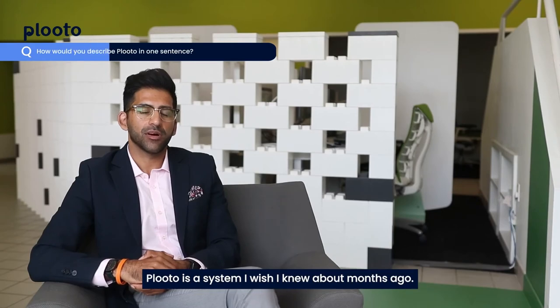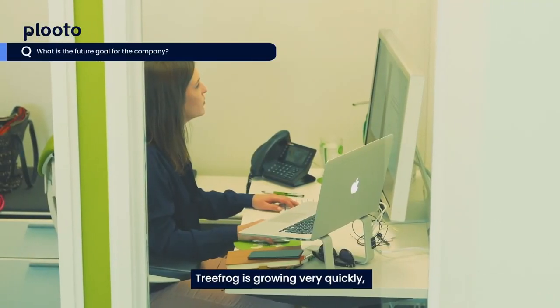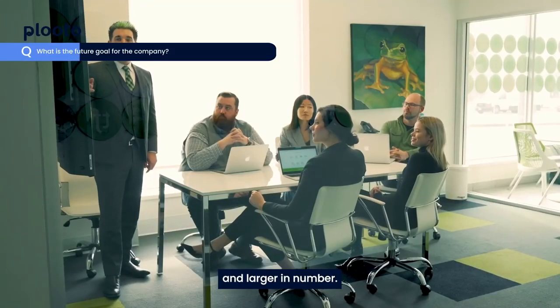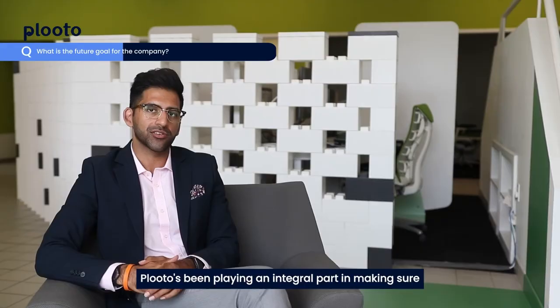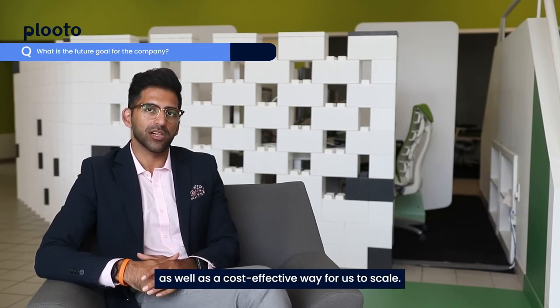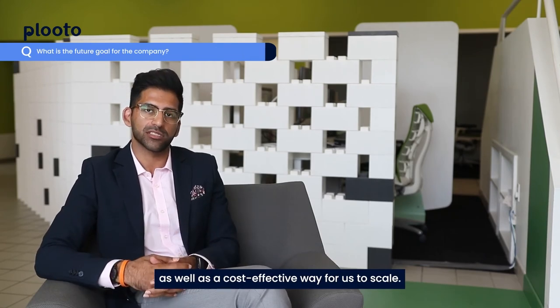Pluto is a system I wish I knew about months ago. TreeFrog is growing very quickly and our clients are becoming more sophisticated and larger in numbers. Pluto is going to play an integral part in making sure we have a seamless experience for our clients in payments, as well as a cost-effective way for us to scale.